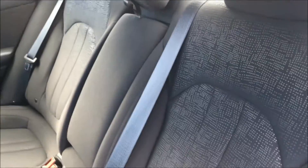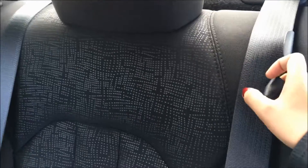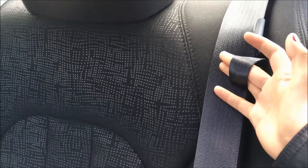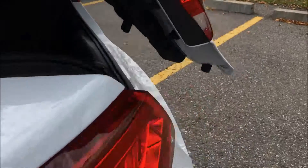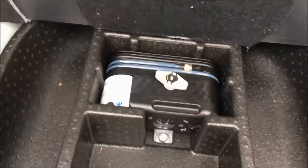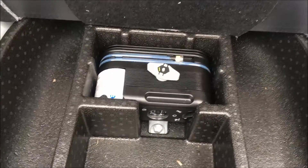If you do need that extra fifth seat, that folds right back up there for you. If you need some extra space the 60-40 split rear bench is easy to access — just pull on this strap here and pull the seat forward and that will fold down for you. There is plenty of space with or without the seats folded down. Enough room for your groceries and your shopping needs. Underneath the floorboard you do have some extra storage and an air compressor.